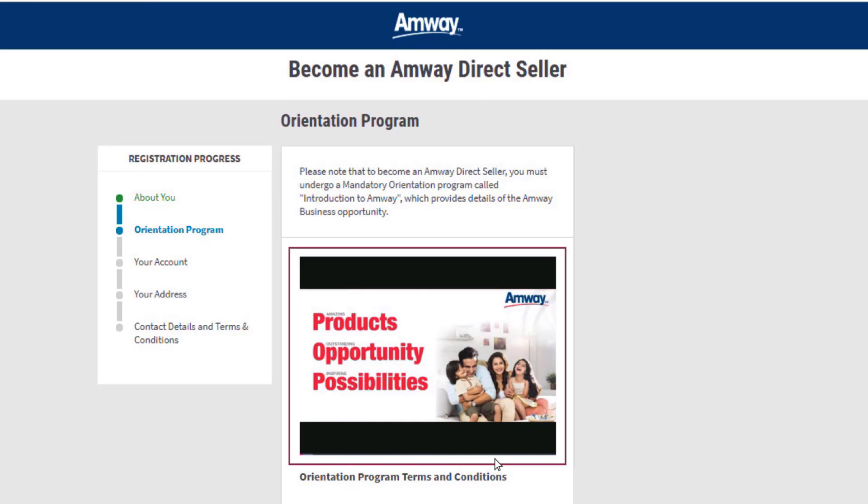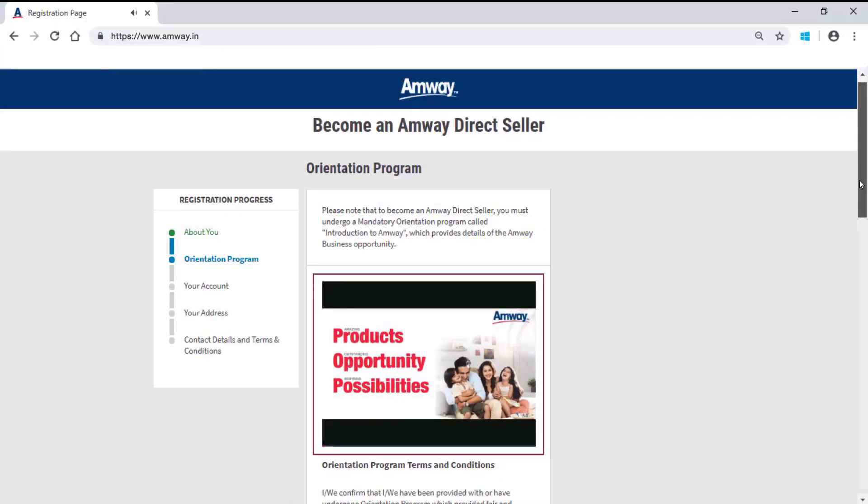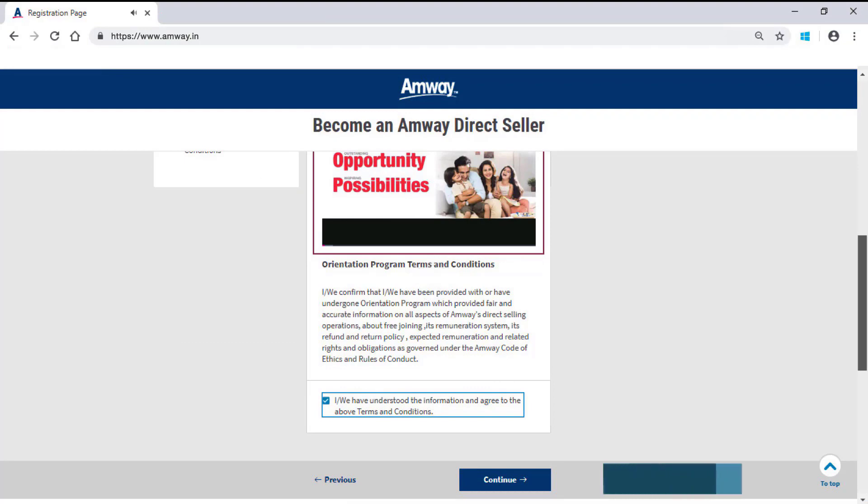After watching the complete orientation video, check the box to provide your express consent to have understood and agreed to the various aspects of the Amway direct selling operations. Then click Continue.